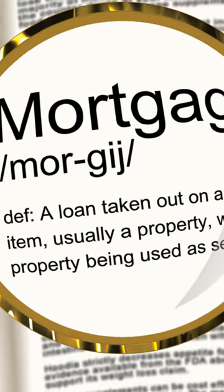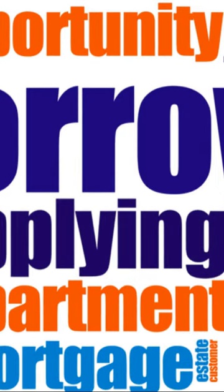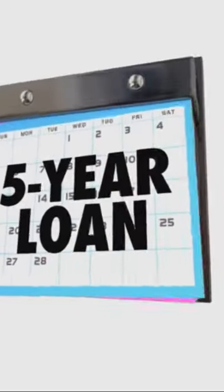Ever thought about refinancing your mortgage? This could lower your interest rate and shorten your term, though be mindful of closing costs and fees. Accelerated mortgage payments could also be your ticket to freedom — pay weekly or bi-weekly instead of monthly, or choose a flexible term mortgage for even more control.